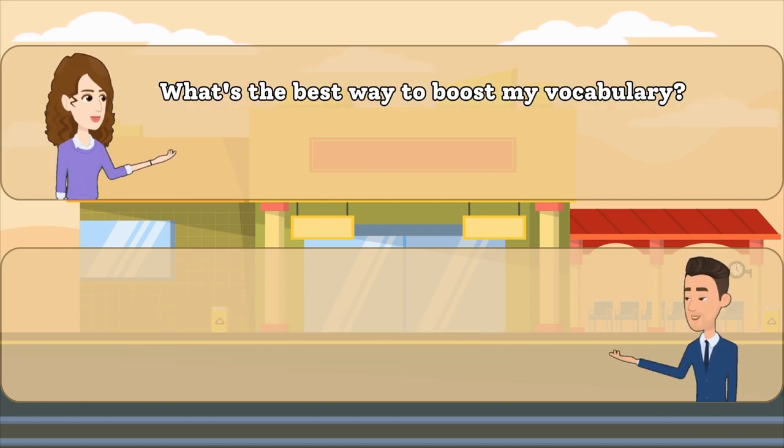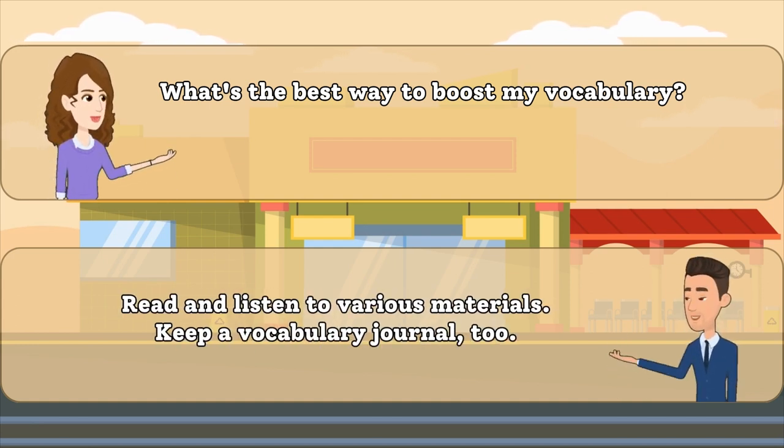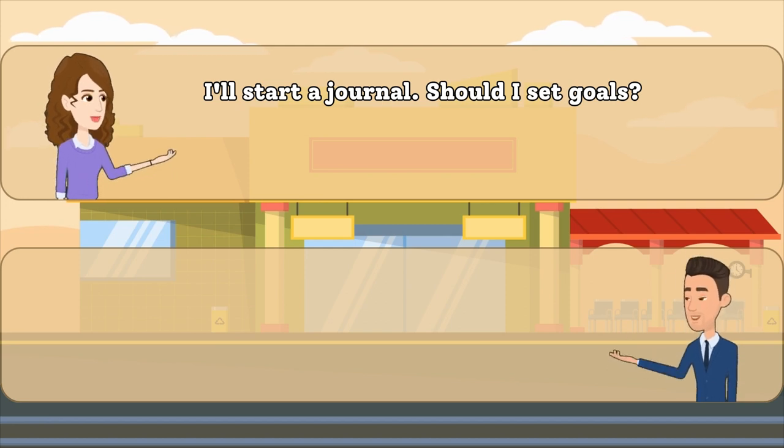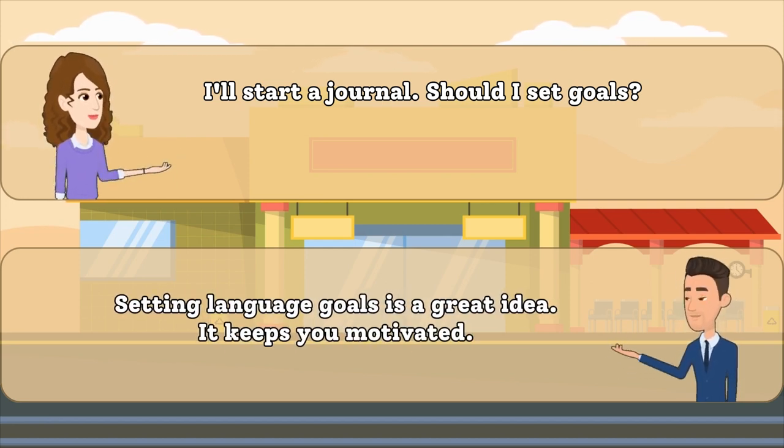What's the best way to boost my vocabulary? Read and listen to various materials. Keep a vocabulary journal, too. I'll start a journal. Should I set goals? Setting language goals is a great idea. It keeps you motivated.